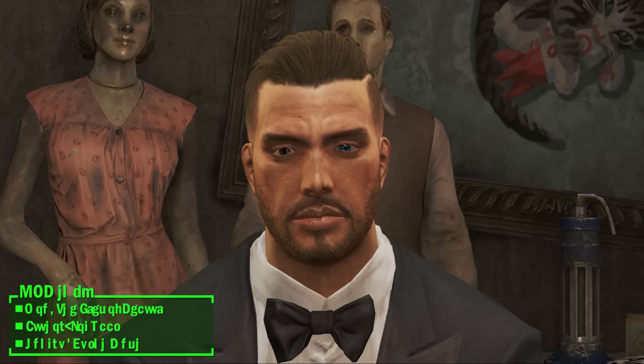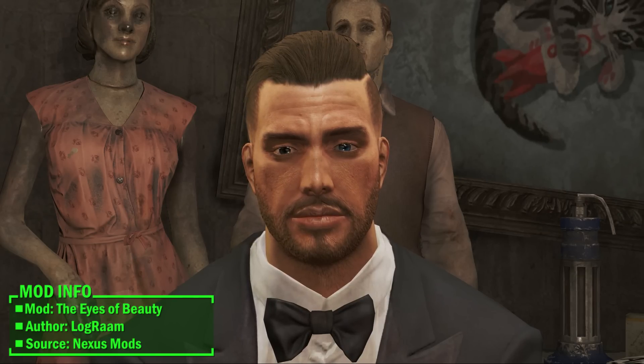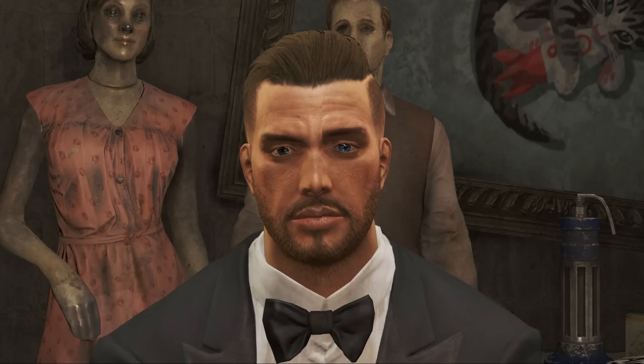Welcome fellow dwellers to the inaugural episode of Fallout 4 Mod Shop. As you can see I dressed up for the occasion, and today I am reviewing the Eyes of Beauty by the author Logram.